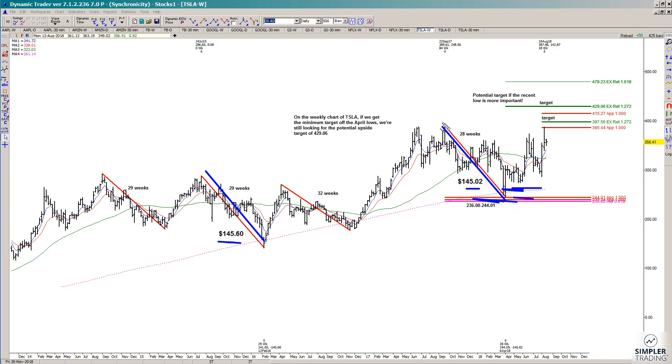The timing was similar too. For example, this decline at that point was 28 weeks down, and then that was similar to this swing down of 29, and this swing down of 29. So that's one of the reasons why I had looked at Tesla way back then and also put out a potential upside target.